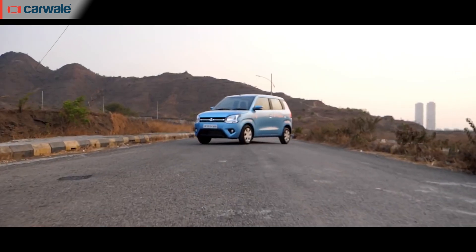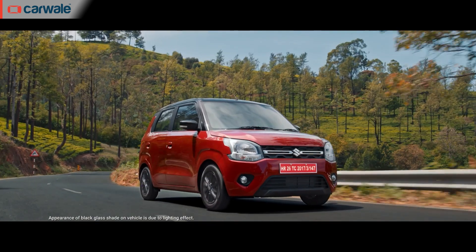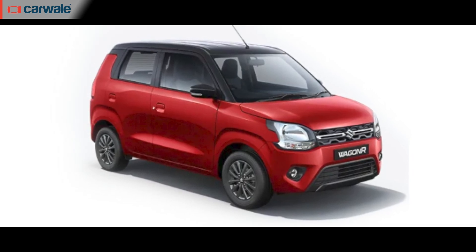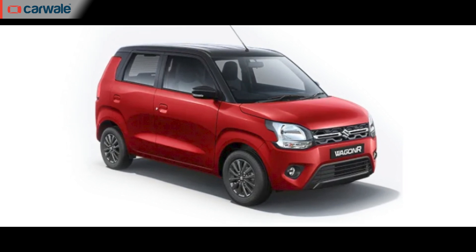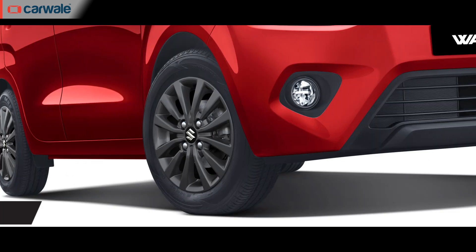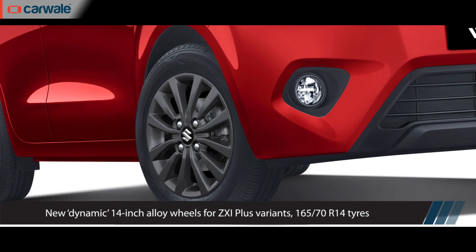This version of the Maruti Suzuki Wagon R was launched in 2019 as a generational update for the tallboy. This 2022 update sees no major exterior changes. However, you get the option of two new dual-tone paint schemes in the ZXI Plus variants — gallant red with a black roof, or magma grey also with a black roof. The top-spec ZXI version now also gets 14-inch alloy wheels, something that was offered only as an accessory before this update.